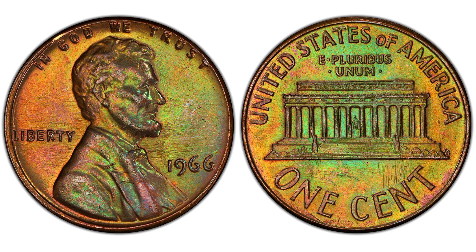If you're in possession of a 1966 Lincoln Cent and considering selling it, there are several avenues you can explore. Online marketplaces such as eBay and Etsy have become popular platforms for numismatists and casual sellers alike. These sites offer a wide audience and the convenience of selling from home. However, it's essential to understand how to present your coin to potential buyers effectively.